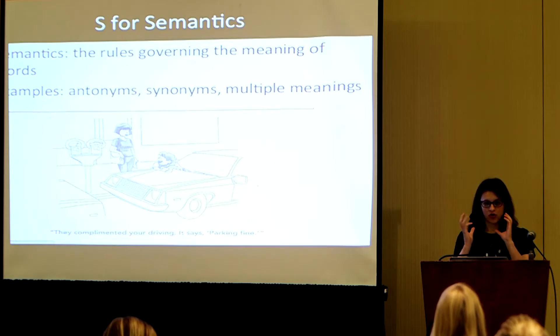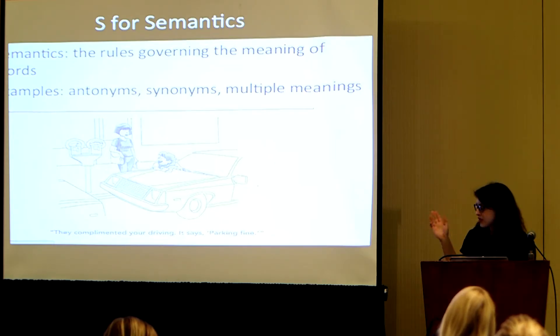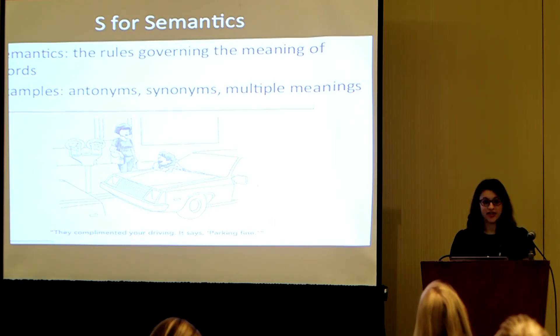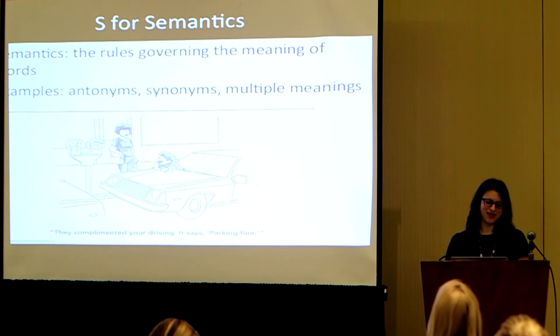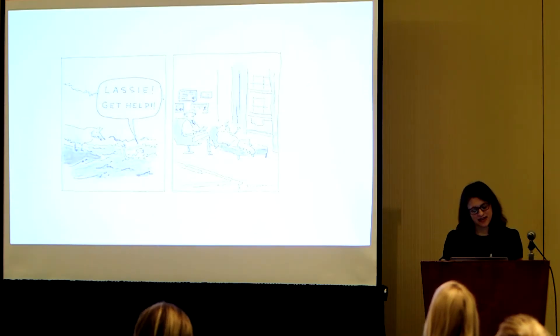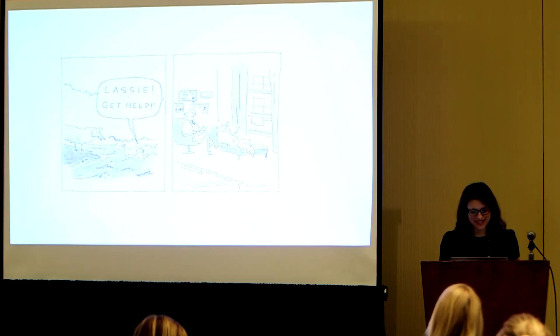This thinking can be either in oral language or for reading. The cartoon here says 'They complemented your driving' — it says 'parking fine.' That's a great example of how 'fine' has multiple meanings, interpreted one way by him and differently by his mom. And here's another one — this is Lassie. 'Get help.' Lassie gets some help. Happy ending.